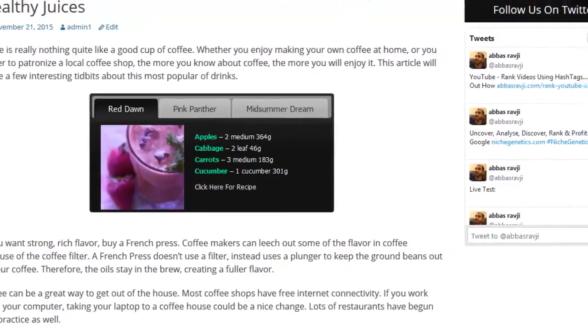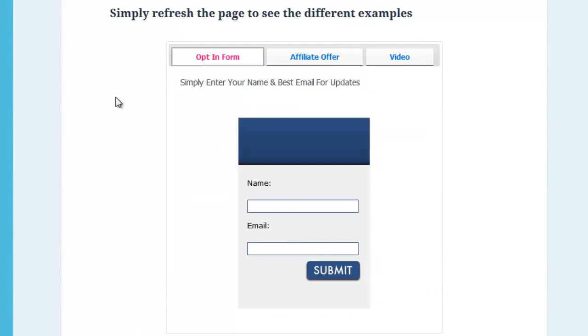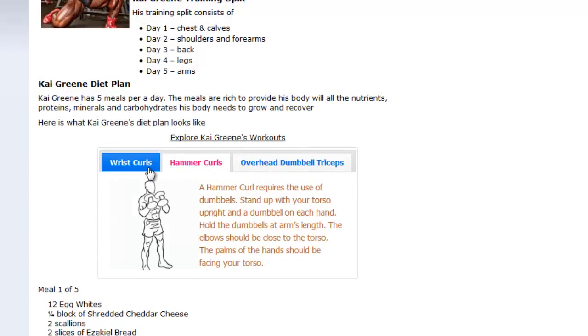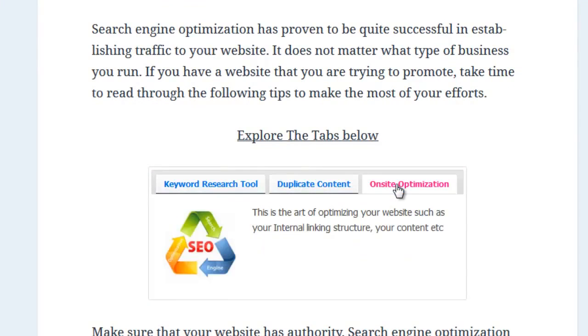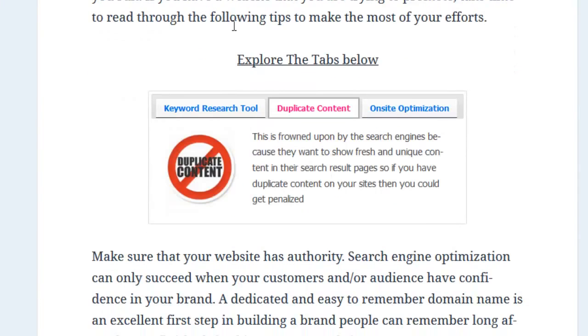You can add multimedia such as images and videos, add links and your own HTML styles. It's the perfect way to present accessible interactive information that's available to all your visitors to explore. The best thing about WP Rank Me is that all this information is visible and crawlable by the search engines.